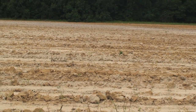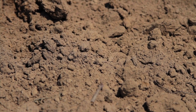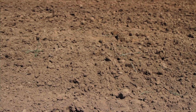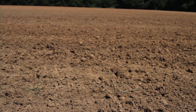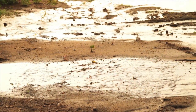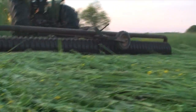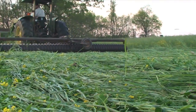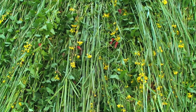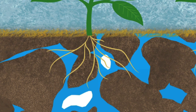When a tilled field doesn't have growing plants in it, the surface structure of the soil is damaged by the impact of raindrops so that it can seal. When that happens, much of the water will run off into streams and lakes instead of infiltrating into the soil. Cover crops protect the soil surface and can help eliminate that sealing effect. Water infiltrates better through the continuous pores that roots create.